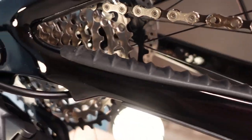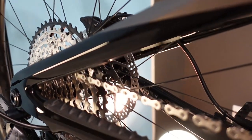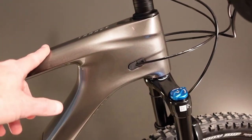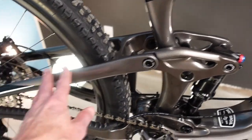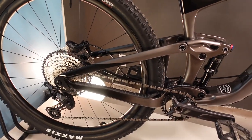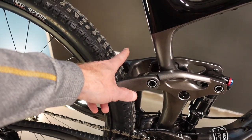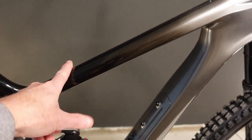When Giant talks about an Advanced Pro frame, 'Advanced' means carbon fiber. 'Pro' on their full suspension bikes means that in addition to the carbon fiber frame, we're going to get a carbon fiber rocker link as well as carbon fiber on the rear end. The distinction goes back two generations ago when the Trance was only a 27.5 bike and rear ends were virtually always aluminum. So now that we're into Pro: carbon fiber, carbon fiber, carbon fiber.